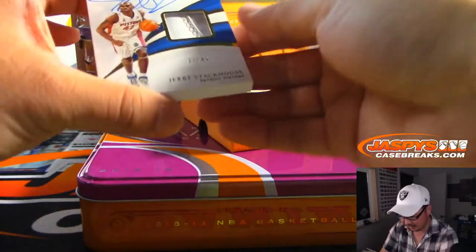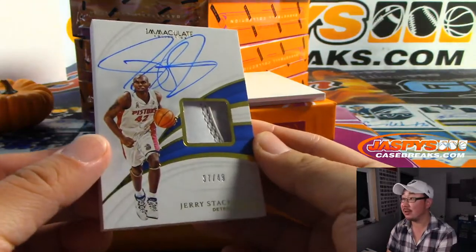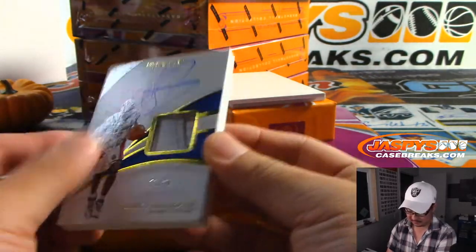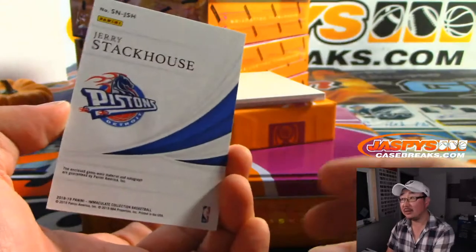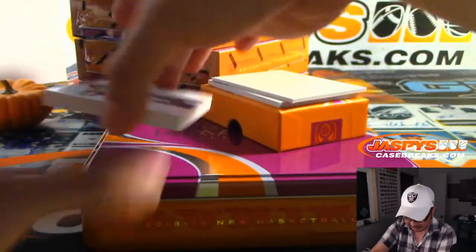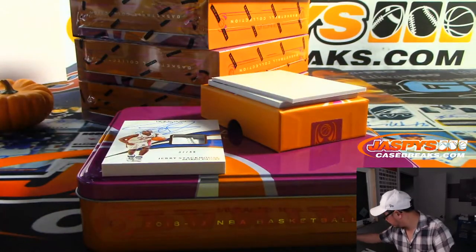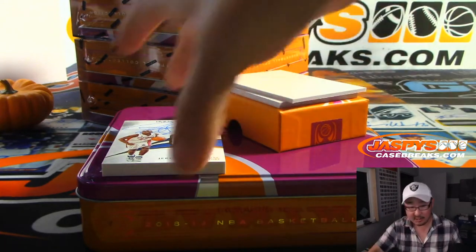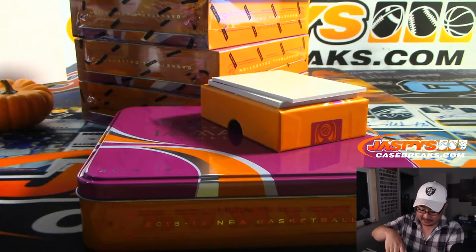We got a thick card — that's Jerry Stackhouse. Nice. 37 out of 49. The old Pistons logo, which I really like. And that's for Chris Belmont and the Pistons.